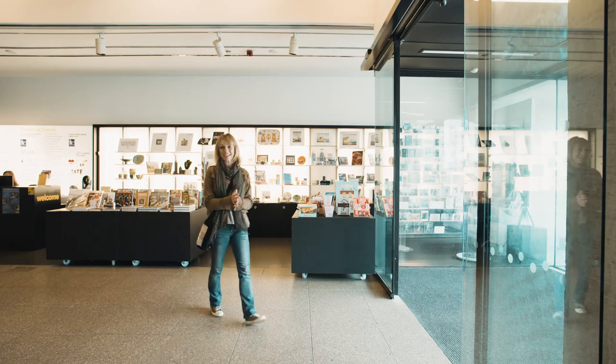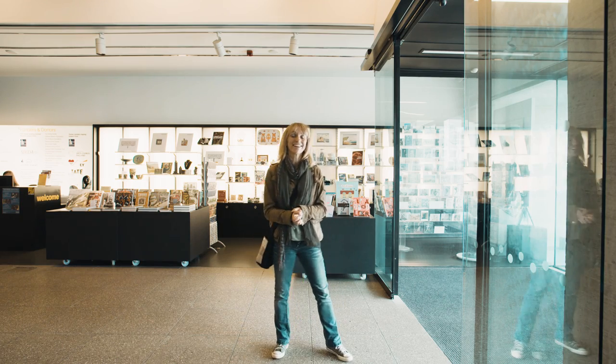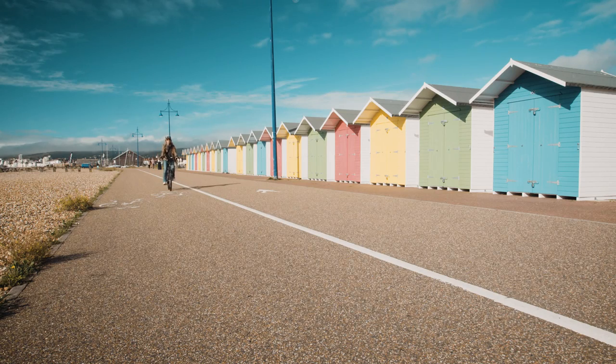It's a beautiful place and it's also the perfect place to get on a bike and cycle the coastal cultural trail connecting galleries along the east coast of Sussex.